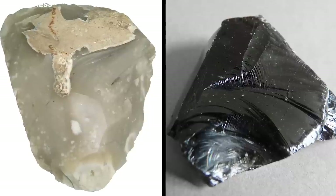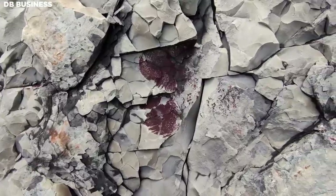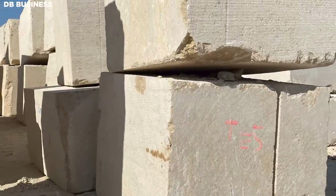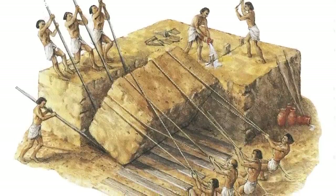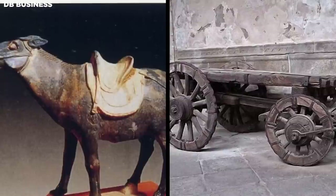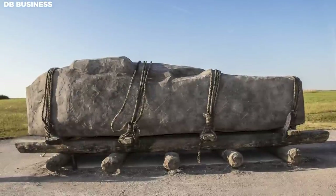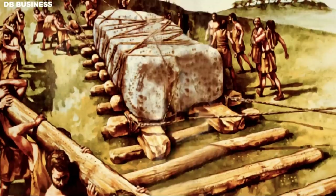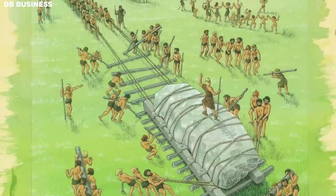Using stone tools made from flint and obsidian, workers would cut blocks from the quarry face — a process requiring considerable skill to ensure blocks were of consistent size and shape. The blocks commonly weighed several tons. Transportation of these massive blocks from quarries to construction sites was a significant challenge, especially since the Maya did not utilize beasts of burden or wheeled vehicles. They most likely used a combination of sledges, rollers, and brute force, dragging and rolling blocks over logs to reach the construction sites.